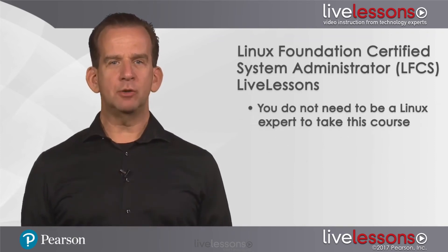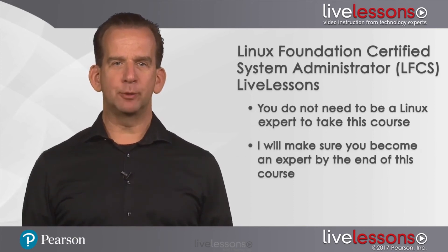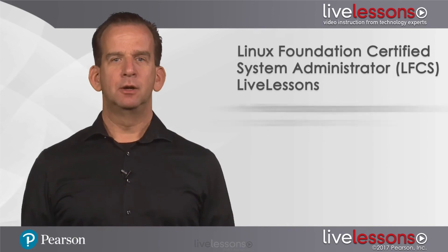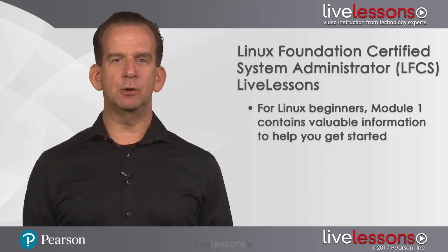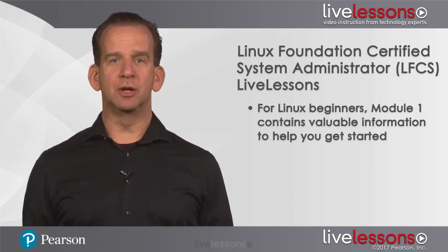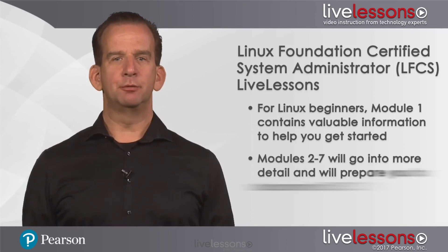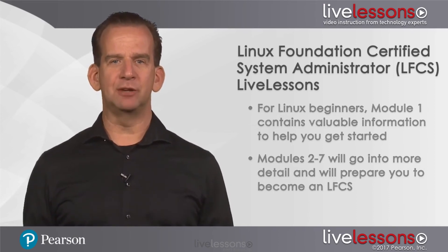To take this course you don't have to be a Linux expert yet — I'll make sure that you'll become an expert through this course. For people that haven't worked with Linux yet, the first module of the course contains valuable information on Linux installation and how to get started as an administrator with a Linux command line. The following six modules will teach you more details about Linux, so that at the end of this course you'll be ready to become an LFCS.